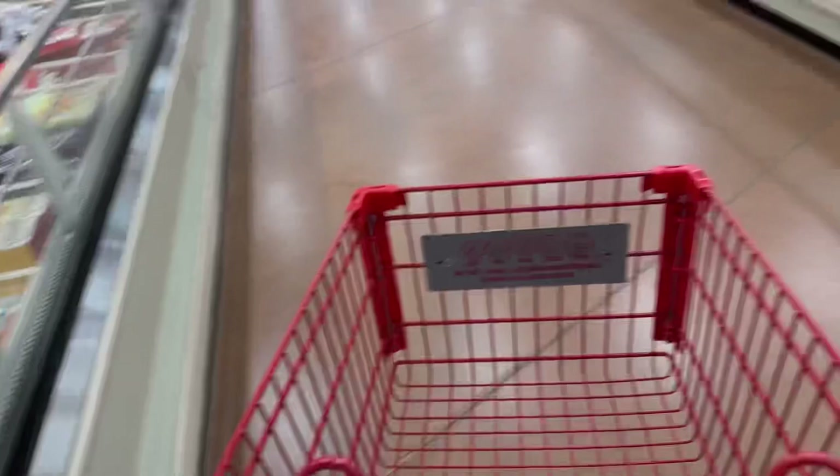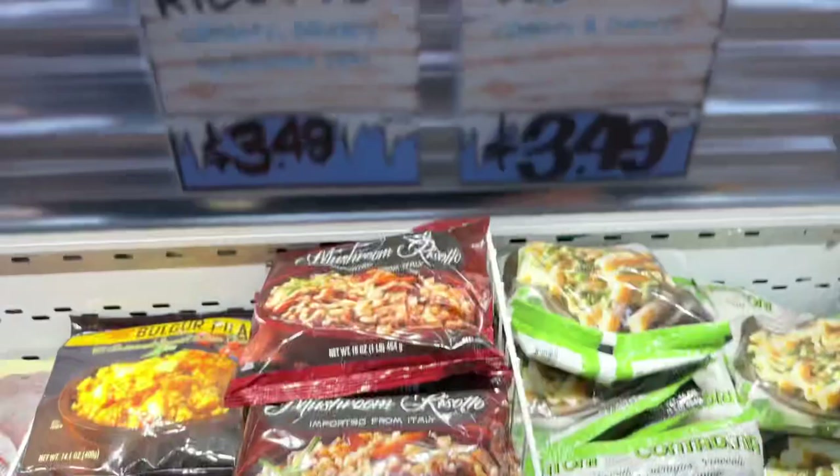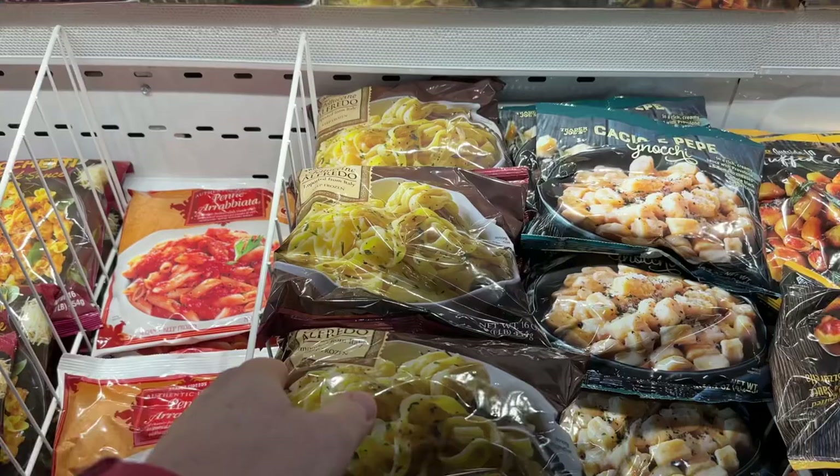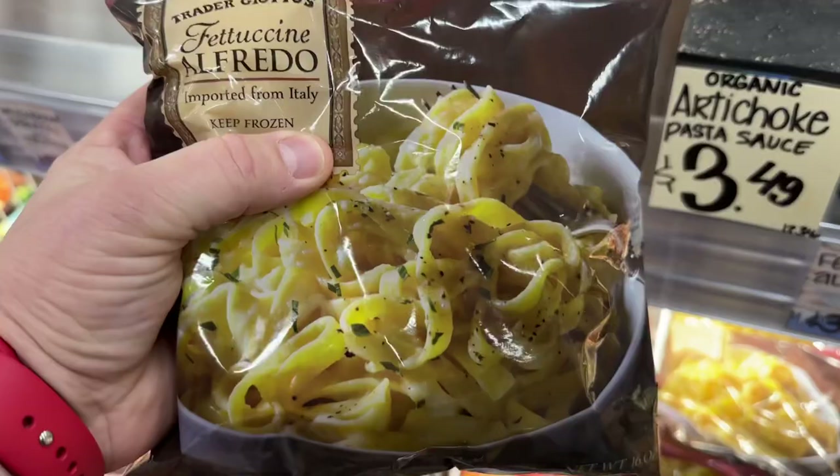Let's come over here. I love things like this rigatoni. They have this asparagus risotto for $3.49 — it's really good. Their gnocchi at $3.49 is a good deal too, but this is what I want: their fettuccine alfredo at $3.49 for this pack. Just two tablespoons of water in the skillet — that's all you have to do. That's going to be one of our meals.